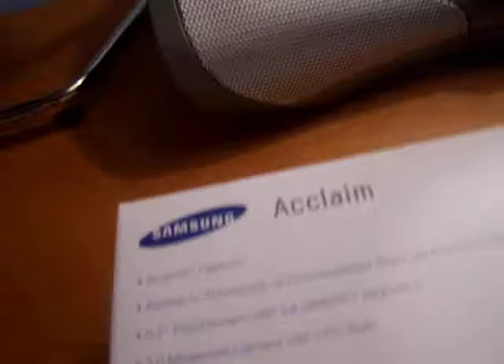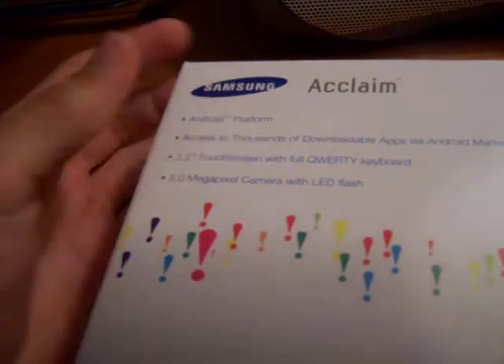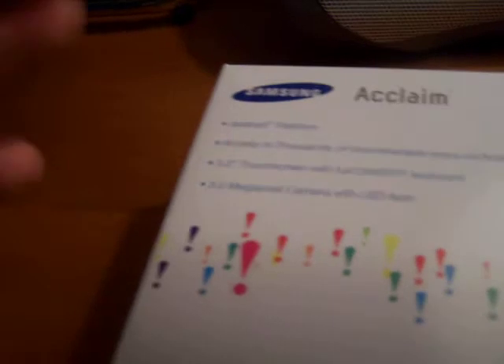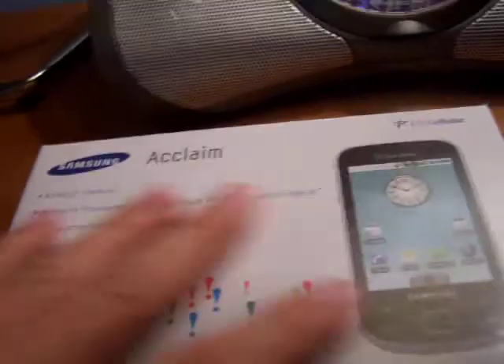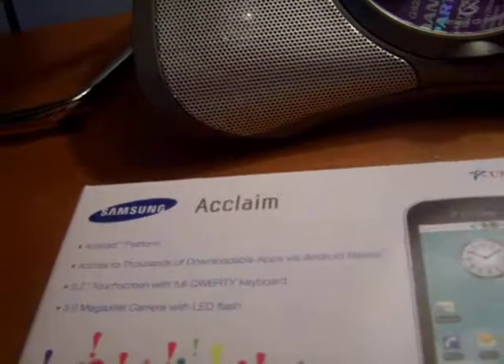It's an Android platform — that's why I wanted it, because it was Android. The other phones at U.S. Cellular were Windows Mobile, and... ugh, no. But there's another Android phone coming to U.S. Cellular soon: the HTC Desire. Maybe we'll get that eventually as an upgrade.